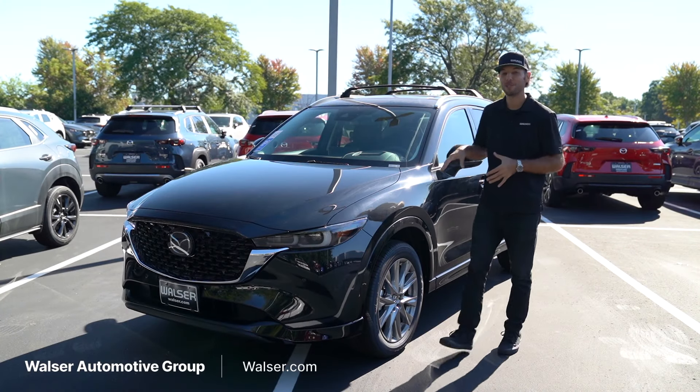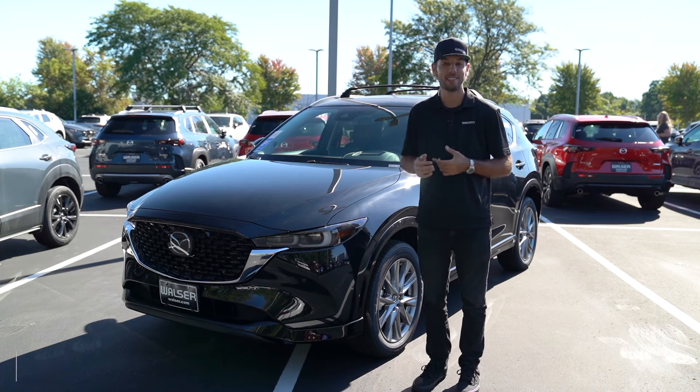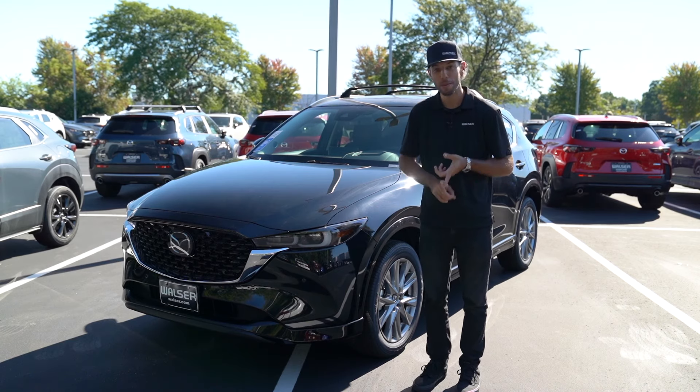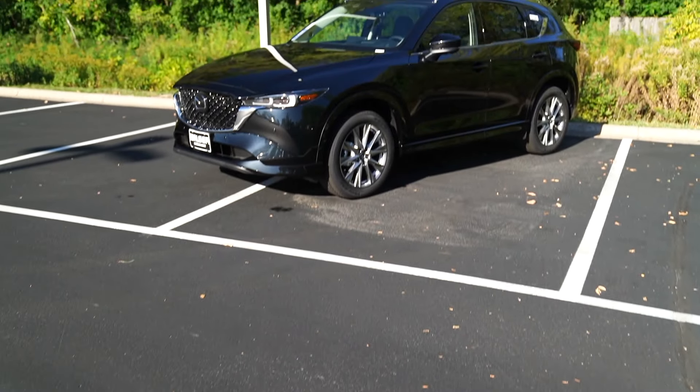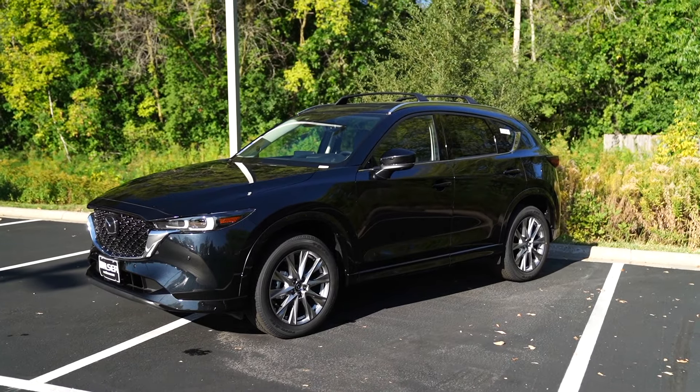Adam here from the Walzer Automotive Group. What I want to do today is take you on a test drive. Next to me here, I have a 2025 Mazda CX-5. This is the Premium Plus package, but we'll cover some of the other options that are available, the interior, the exterior, and then go for a spin around and see what it's like out on the road.